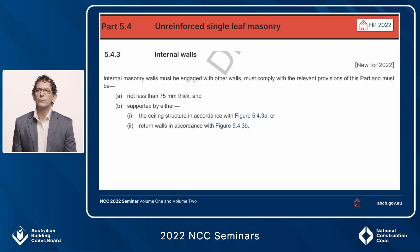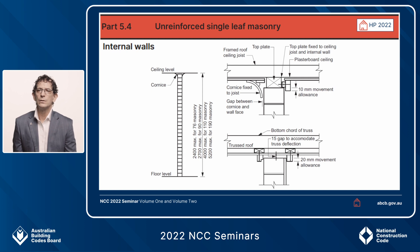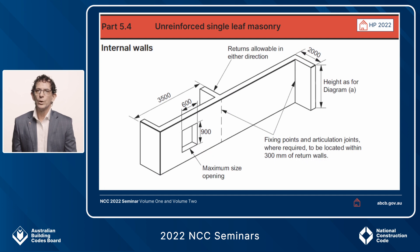Looking at Part 5.4 for internal walls specifically, note that in 5.4.3(a) there is a minimum thickness of 75 millimetres for an internal masonry wall. In 5.4.3(b), we discuss the connection of these internal walls into the ceiling diaphragm — similar to timber framing in houses. Solutions are provided for wall thicknesses from 75 millimetres up to 190 millimetres, with a particular height limitation. The diagrams on the right show different methods of achieving connection to the ceiling diaphragm while allowing for differential movement. These are not the only solutions; if you choose differently, you must go back to AS 3700 or 4773 parts 1 or 2.